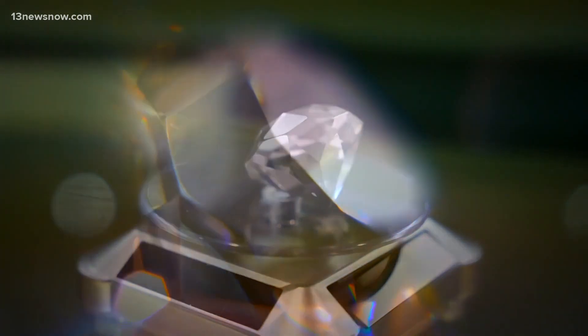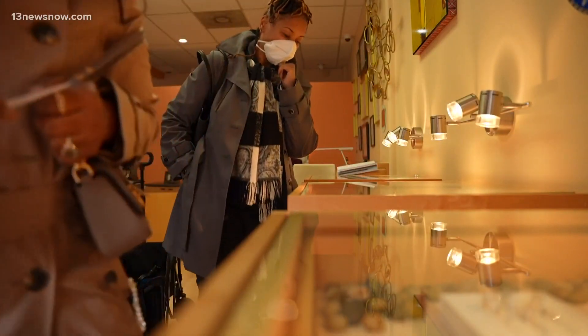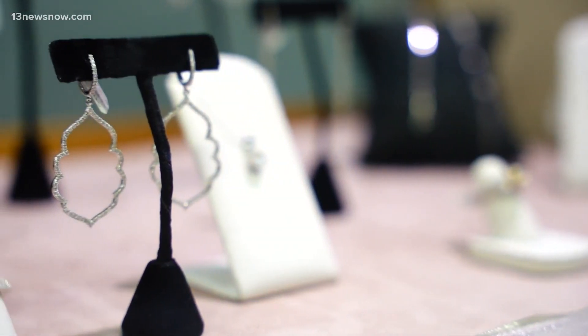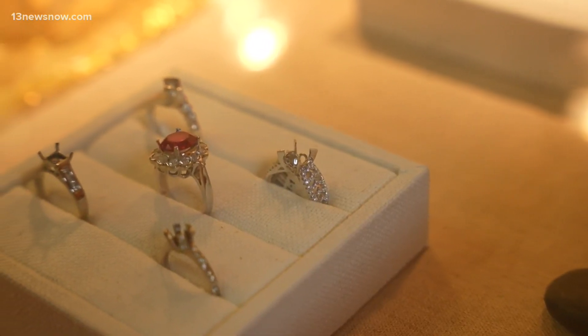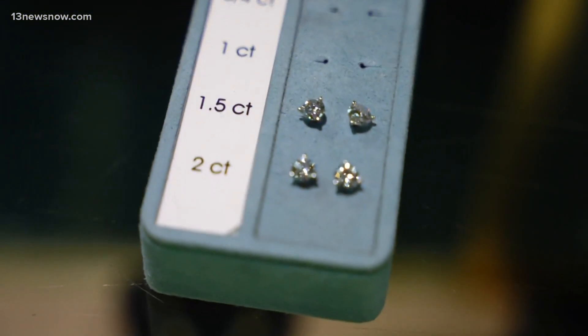Brilliant, sparkly, fiery, blingy — just some words used to describe diamonds. When you're trying to pick the right gem for your loved one or yourself, the task can be daunting. Now there's another choice that's gaining steam: laboratory-grown diamonds, derived from naturally mined ones.